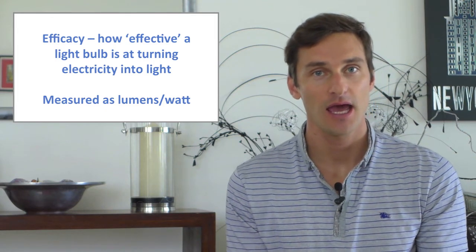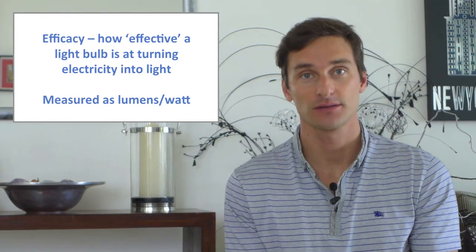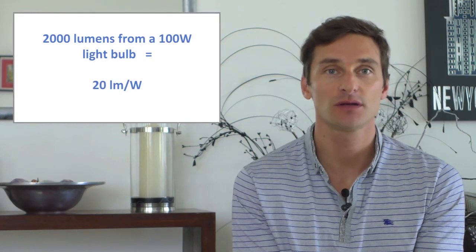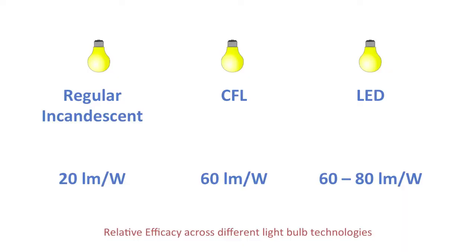Efficacy is how effective a light bulb is at converting electricity into visible light. The amount of electricity a bulb draws when turned on is measured in watts. Efficacy is measured as lumens per watt — so say a 100-watt light bulb has 2,000 lumens on the box, the efficacy would be 20 lumens per watt.